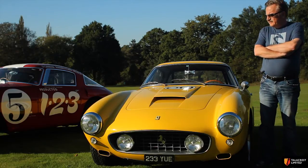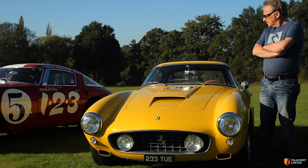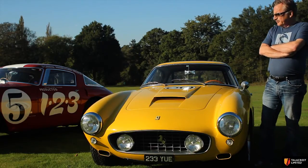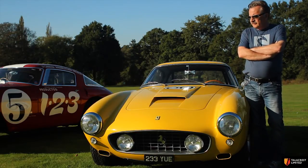This is a 1960 250 aluminum short wheelbase — one of the most desirable of the short wheelbase models. They're very, very quick, very nimble. There's a lot of race history to this particular model.